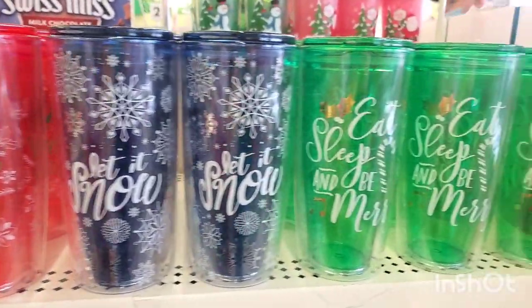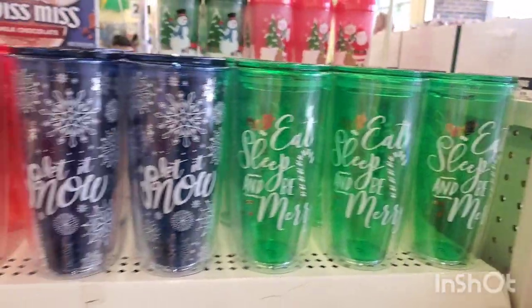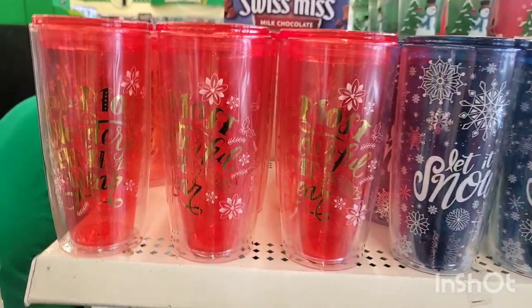Hi guys, we're at the Dollar Tree in Branford, Connecticut — never been here before. It's new to both of us — can't wait to see what's inside. It's brand new but I had to come. They have the full display of holiday cups here, perfect and really organized, which is amazing.